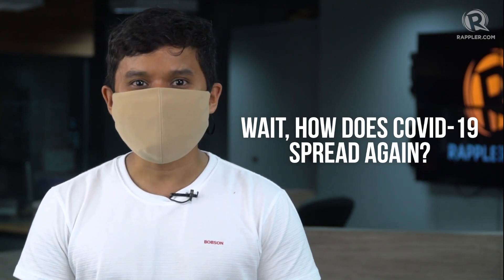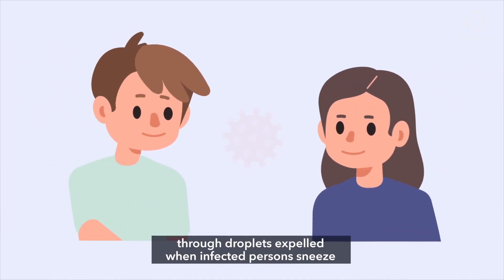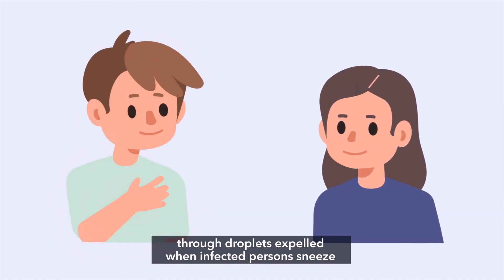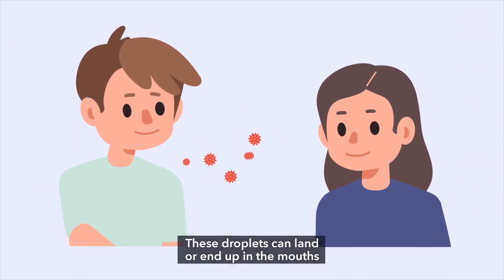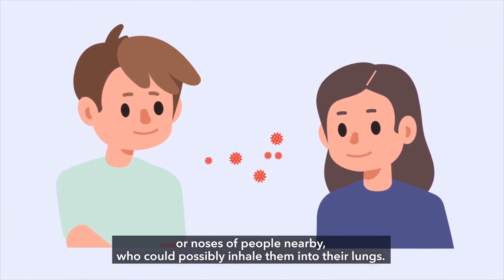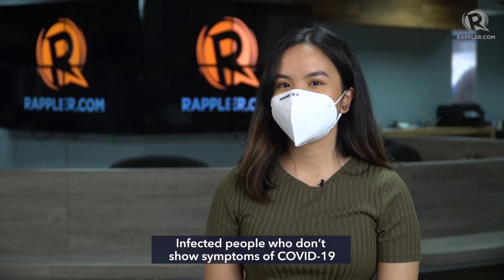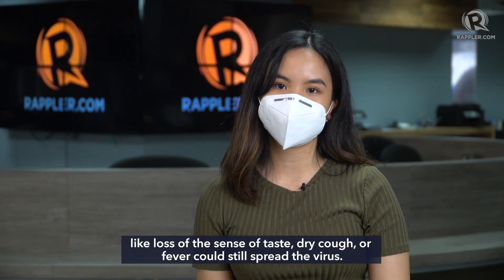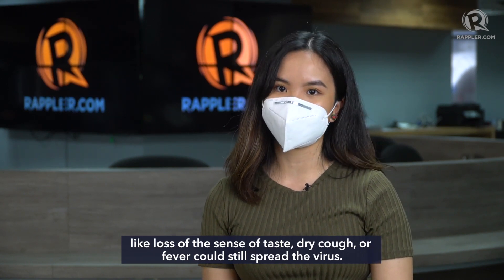How does COVID-19 spread? The novel coronavirus spreads mainly from person to person through droplets expelled when infected persons sneeze, cough, talk, or raise their voices. These droplets can land or end up in the mouths or noses of people nearby, who could possibly inhale them into their lungs. Infected people who don't show symptoms — like loss of sense of taste, dry cough, or fever — could still spread the virus.